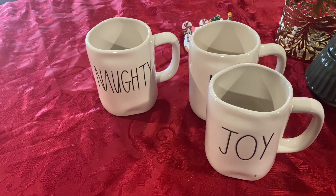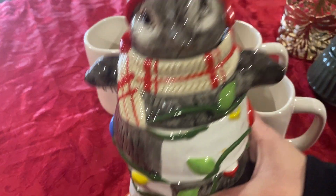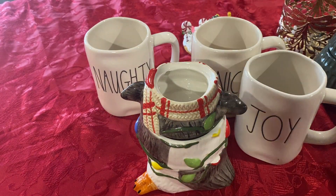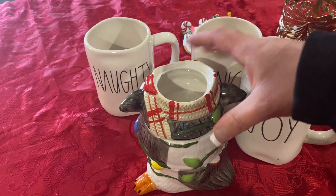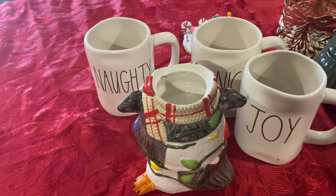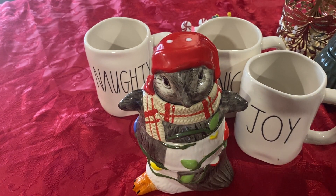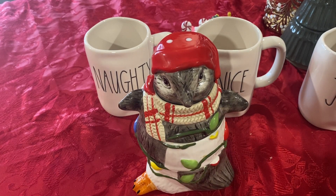And then this is Pier 1. This is a lot older — I've had this for quite a few years now. But it's a penguin, and it's like a measuring cup set. Like if you look on the inside, it's little measuring cups. I got it on clearance after Christmas at Pier 1. I've had it for several years, so I'm not sure if they still sell it or not.